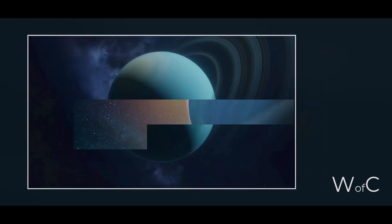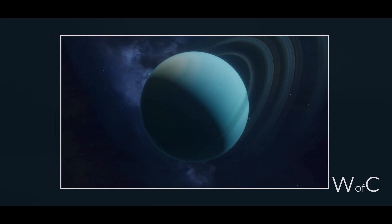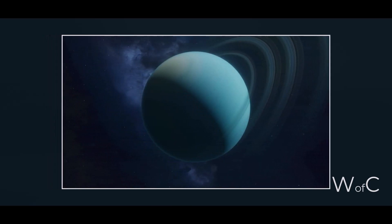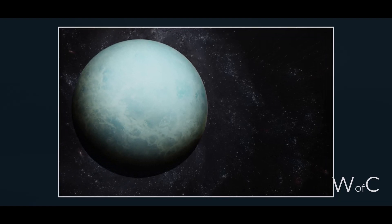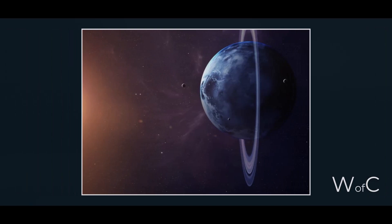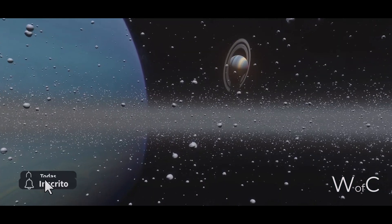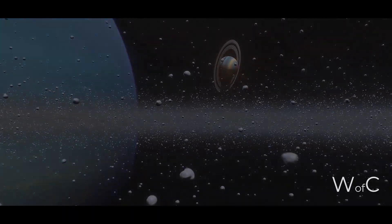The presence of methane in large amounts on Uranus, compared to the other giant planets, is one of the most notable features of this planet. Methane is responsible for Uranus's unique blue-green color. Subsequent studies also showed that methane is an important indicator of the presence of active geological processes on the planet, such as volcanism and tectonics.